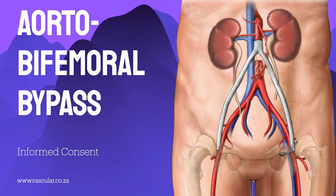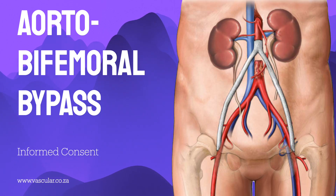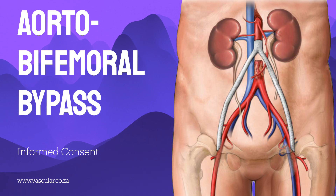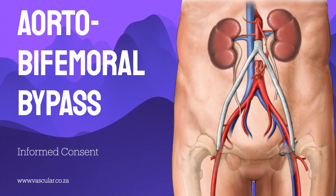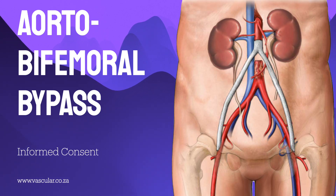Deep vein thrombosis — a blood clot in the leg — occurs in around one in a hundred people. The more serious pulmonary embolus, where a clot travels to the lung, is about one in 150. These are serious risks with any major surgery, particularly one involving long anesthesia and periods of immobility. Patients are advised to seek immediate medical attention for sudden shortness of breath, chest pain, or coughing up blood after surgery. Chest infections are also a general risk that can slow recovery — getting mobile early helps prevent this.